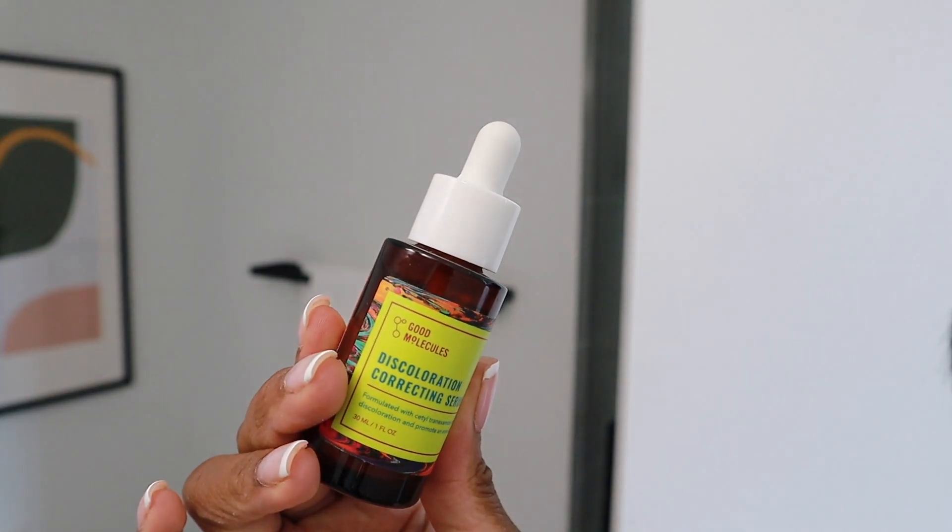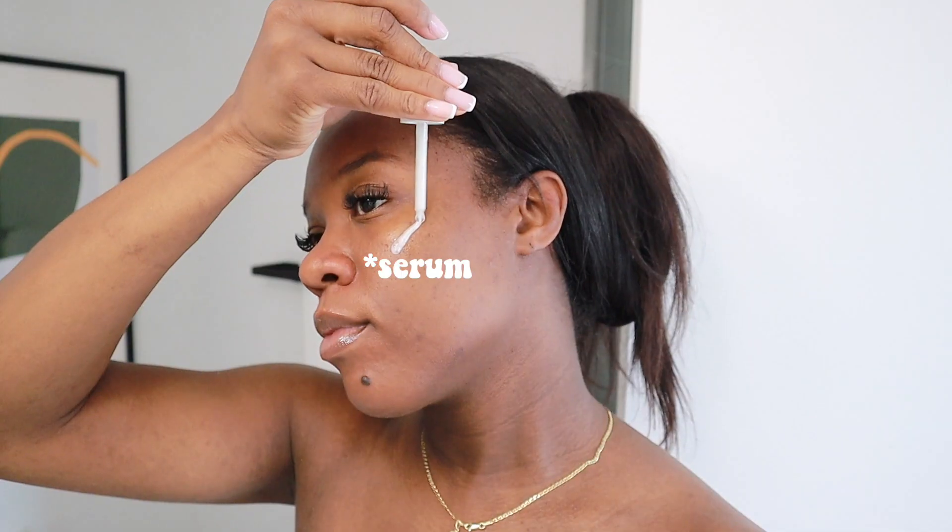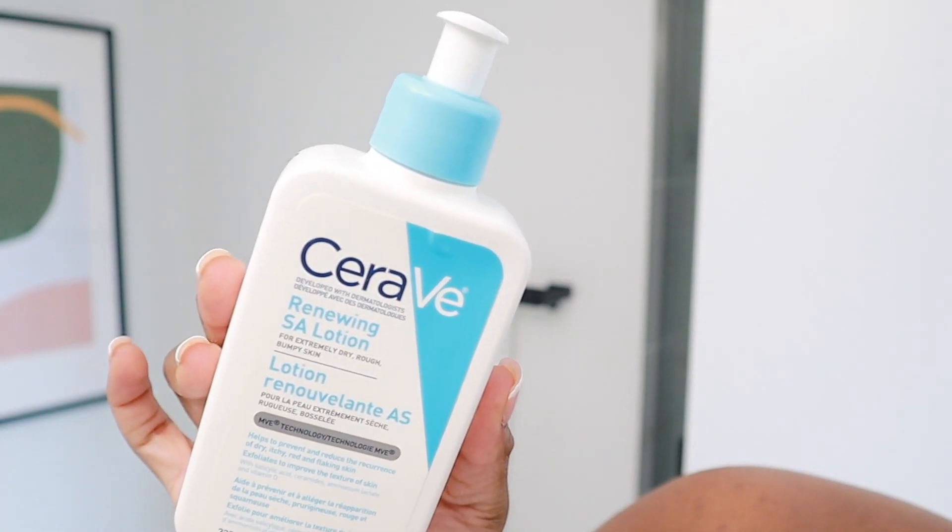For serum, I'm using the Good Molecule Discoloration Toner. I really like this — I'm seeing a very big difference in my skin. It really does target hyperpigmentation and any dark pigment, so any scarring and such. And then of course to moisturize, I'm using my CeraVe SA Renewing Lotion. Love this lotion — from the moment I used it, I fell in love with it.